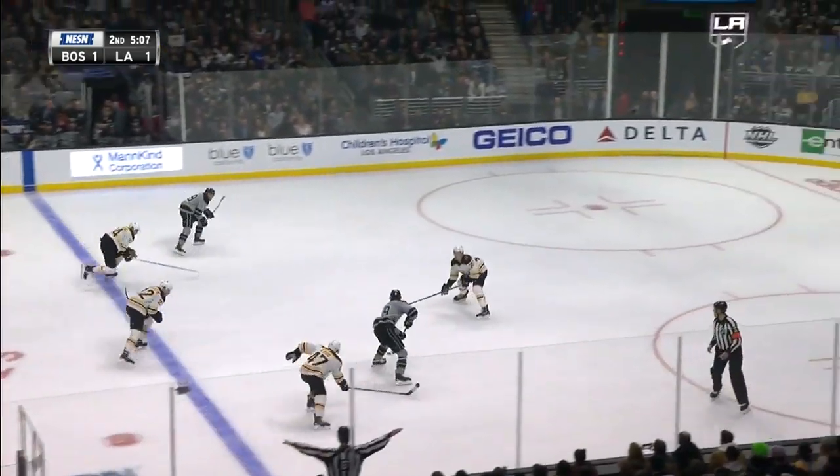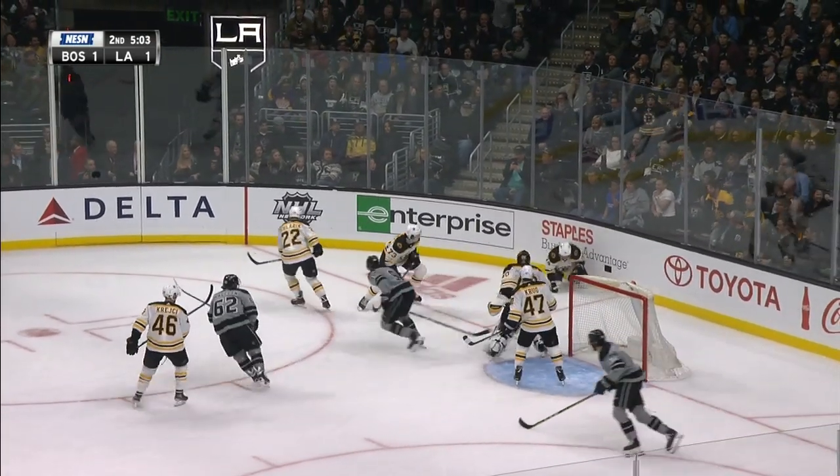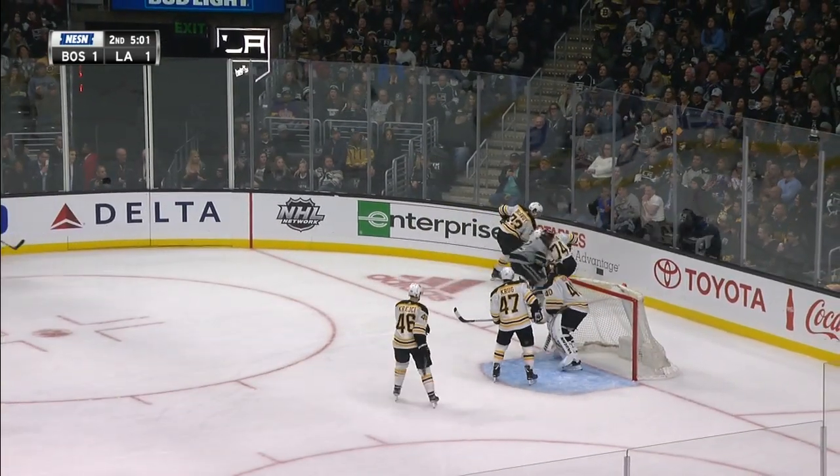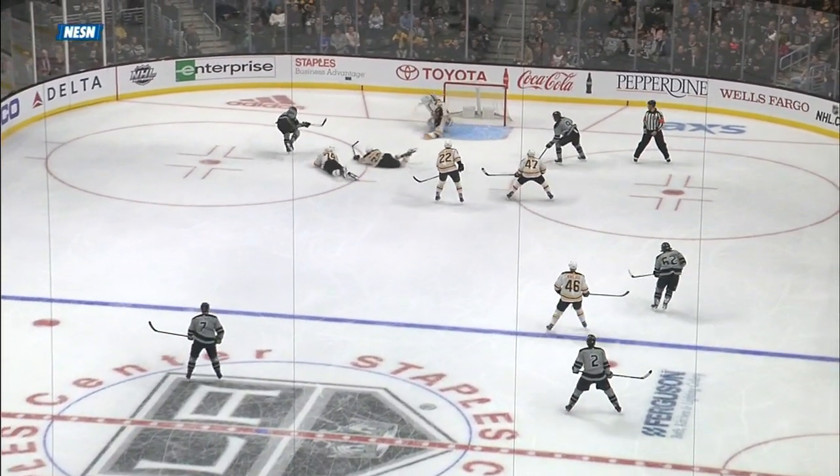Up to the red line off from Hagelin, here's Kempe. Oh, Rask stacks the pads, he goes old school! Again, neutral zone, a little bit of a problem here in this period for Boston.